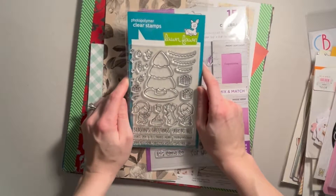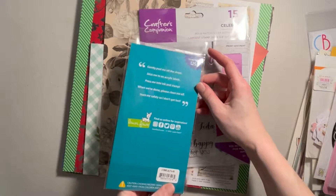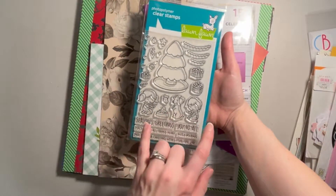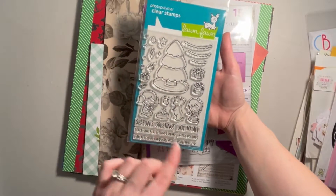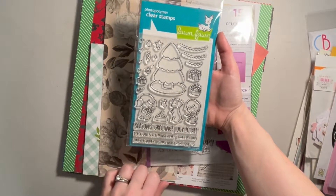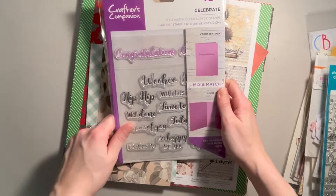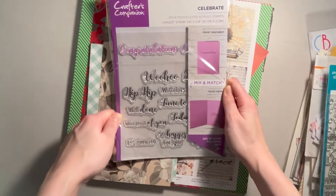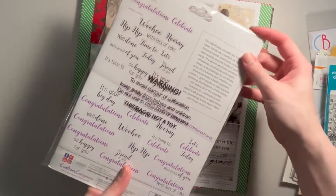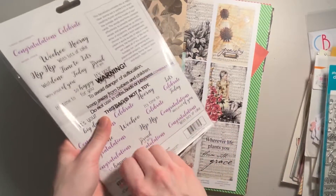We got these stamps by Lawn Fawn — Lawn Fawn, I know, is all the rage right now. It's called Joy to All, and we get this cute puppy with kids and a Christmas tree. With all these individual stamps you can decorate the tree, and then you also get your sentiments. We also got these Celebrate Mix and Match Clear Acrylic Stamps from Crafter's Companion — just a lot of general sentiments that can go inside cards.